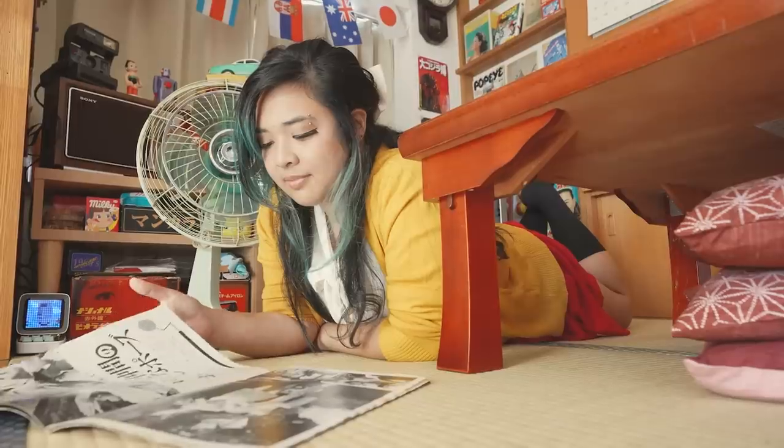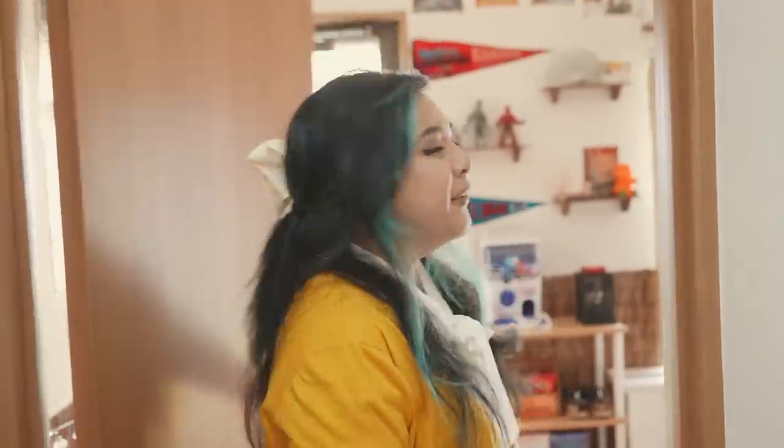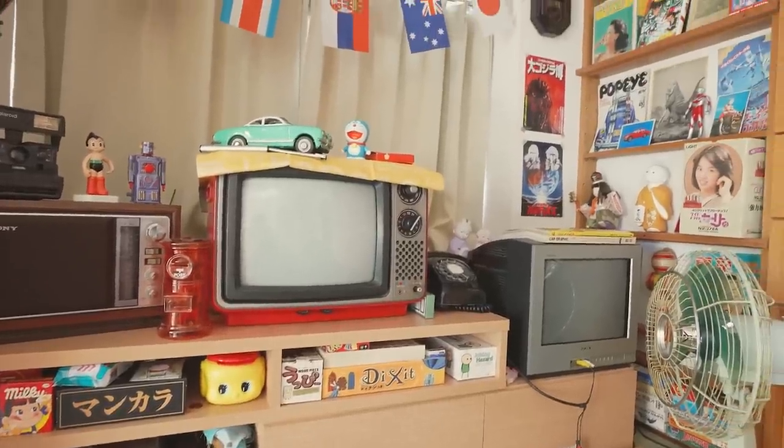Hey friends, it's Akadiris. I'm currently in the Showa room again. If you don't know what this room is, in my last video I basically redecorated our tatami room to look like the Showa era of Japan. The Showa era is Japan from the late 1920s to the 1980s. I really like the style of that period, so I began a project turning our room to look like that.